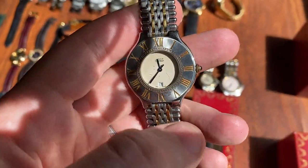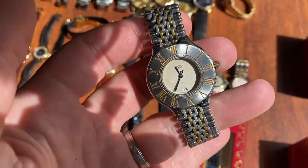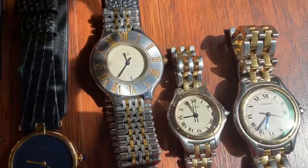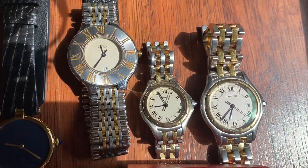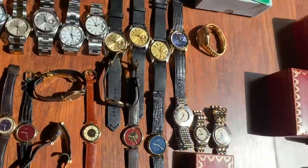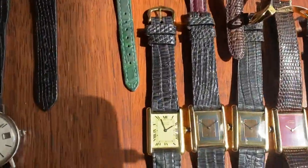Moving on, we have the 35mm Must XL — called XL because 35mm was really big for Cartier men's watches at that time. Then we've got two Cougars — both full sets in super crisp condition, a his-and-hers set, just incredible pieces.